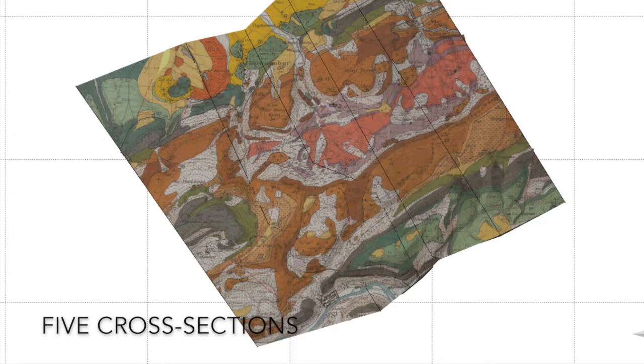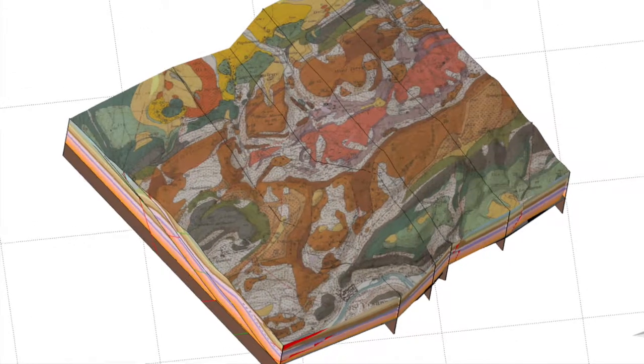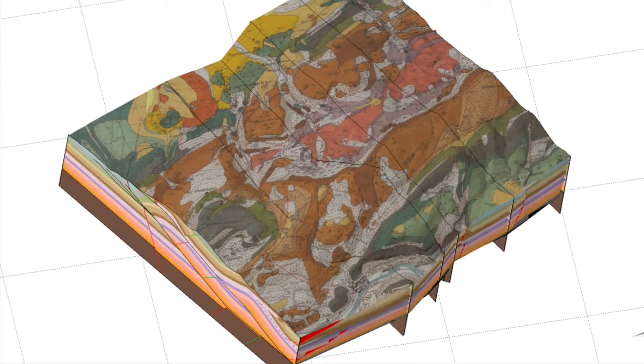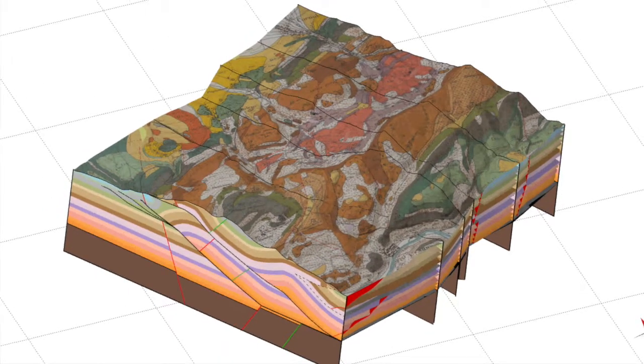Using this data, we could correlate the regional units into one coherent model. Fault planes are colored in red, green, and blue, and the geological units are colored according to the geological map.